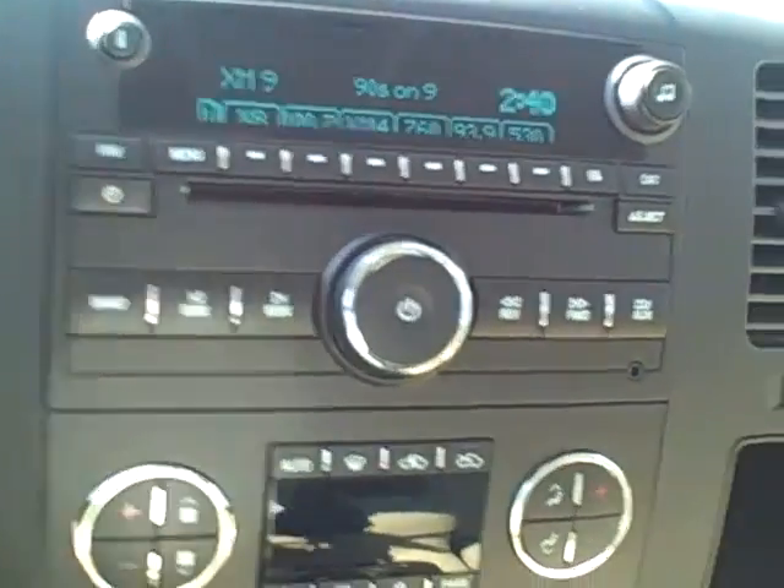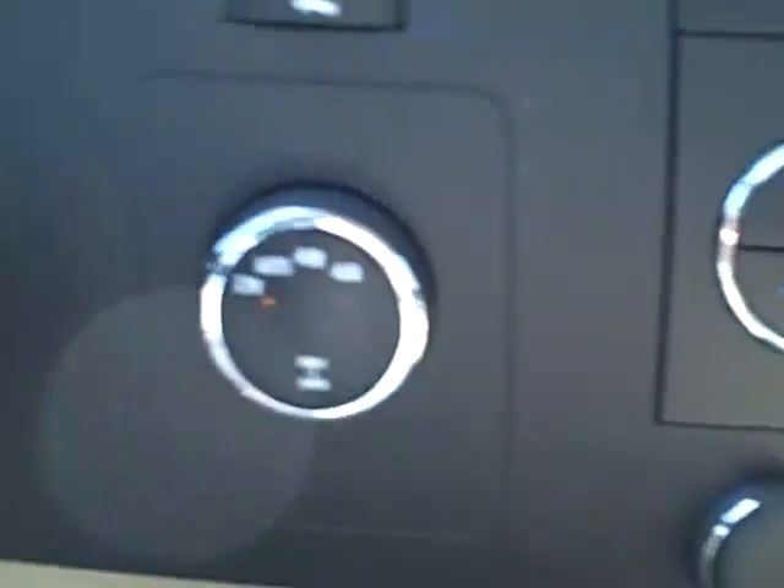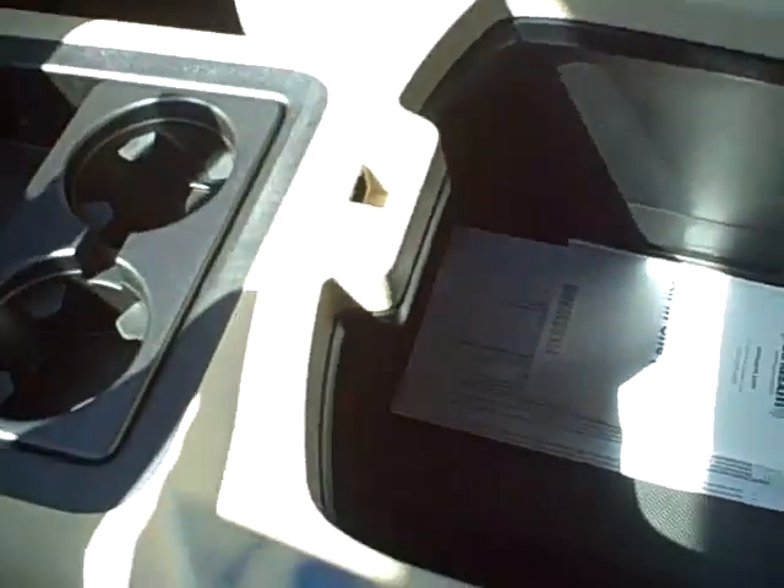The console includes dual side heating and cooling controls. To the left are the four-wheel drive controls, and there is storage and separation in between the seats.